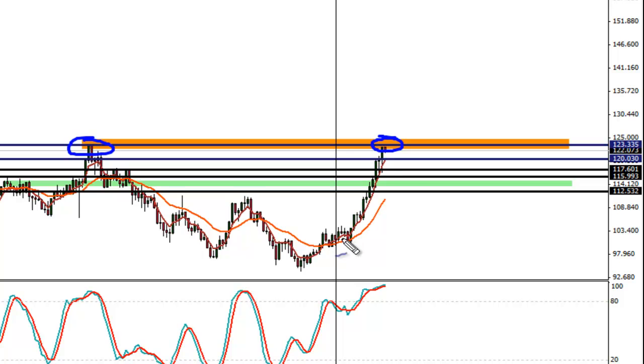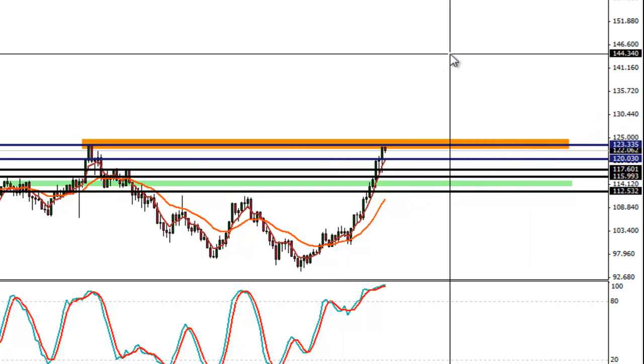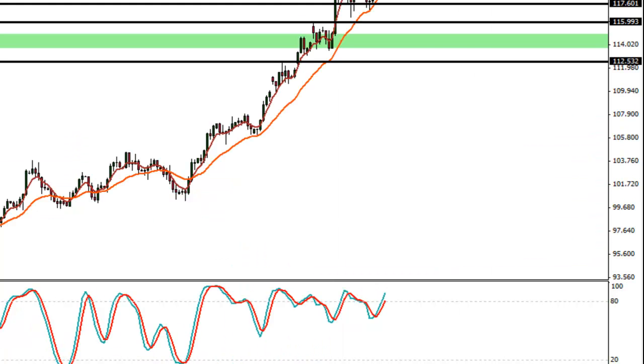I am anticipating a move down to some of the region of about 114, 112 zone. This is resistance and I'm expecting us to look for meaningful support — the better part of about an 8,900 pip drop, which is what I mentioned yesterday in my video.